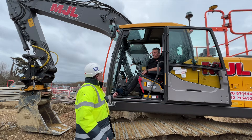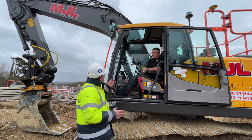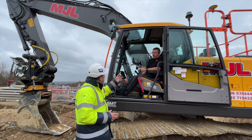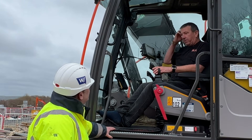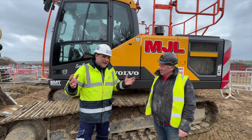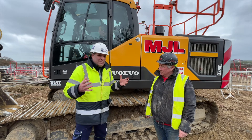Martin, what would you say to operators that are experienced — like yourself with over 30 years in the seat — about adopting machine control, and in particular the setup you've got? Just go for it. It's absolutely amazing — I can't put it into words. It just transforms your working day.